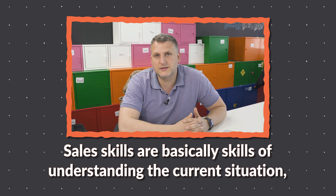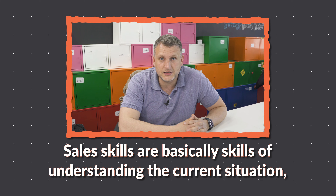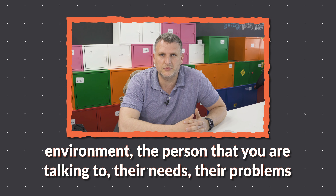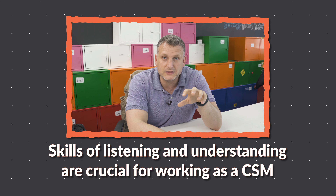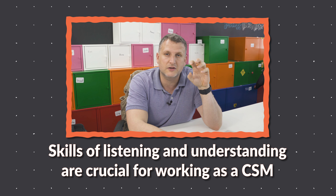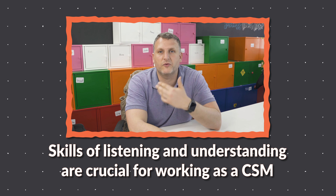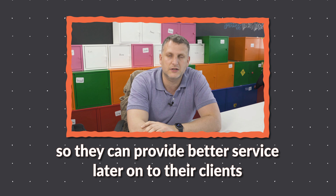Sales skills are basically skills of understanding — the current situation and environment, the person that you are talking to, their needs, their problems. Skills of listening and understanding are crucial for working as a CSM so that they can provide better service later on to their clients.